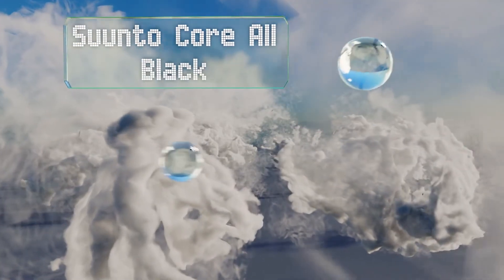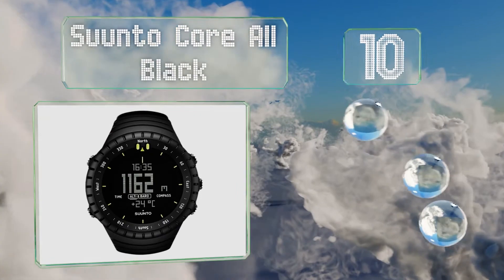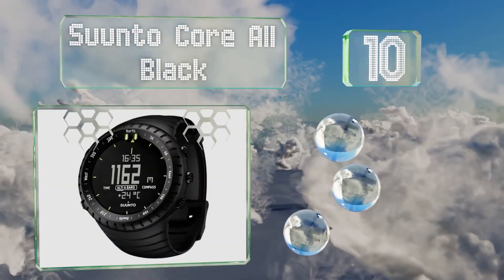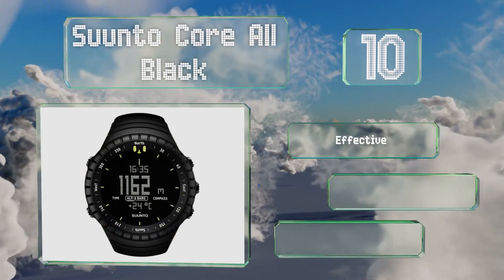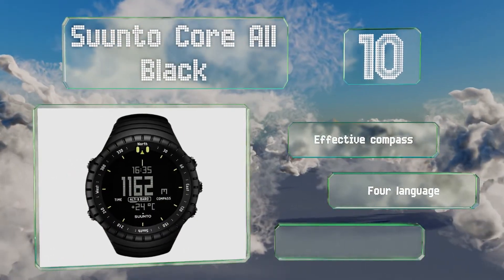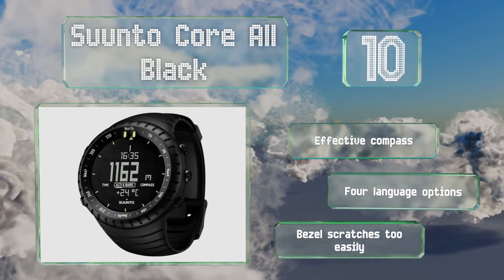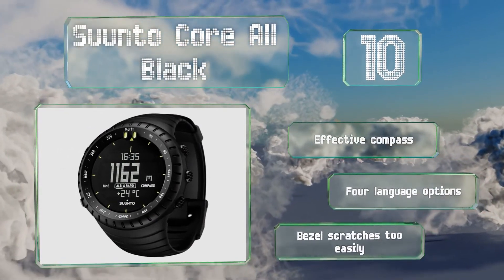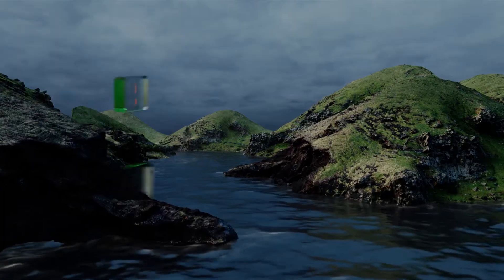Starting off our list at number 10, whether you're biking the lowlands or scaling a mountain, the Suunto All Black makes it easy to track changes in weather and elevation, thanks to its built-in altimeter and barometer. You might want to replace the band though, as it's known to wear out quickly. It includes an effective compass and four language options. However, the bezel scratches too easily.